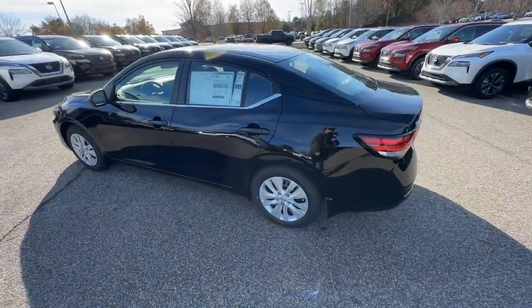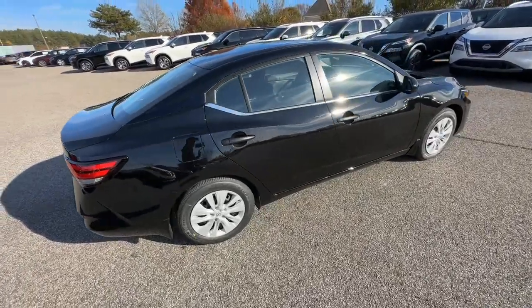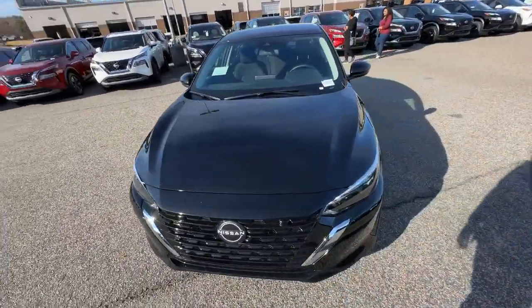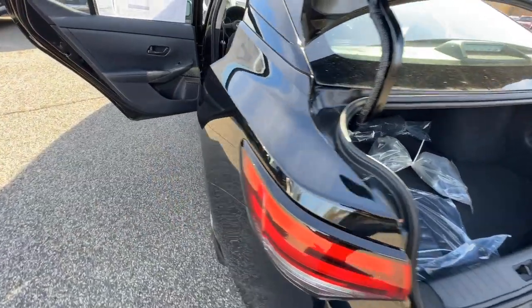The following are some of this vehicle's highlighted options: Apple CarPlay and/or Android Auto, keyless entry, alarm, blind spot monitor, electronic stability control, steering wheel audio controls, intermittent wipers, traction control, floor mats, and passenger vanity mirror.